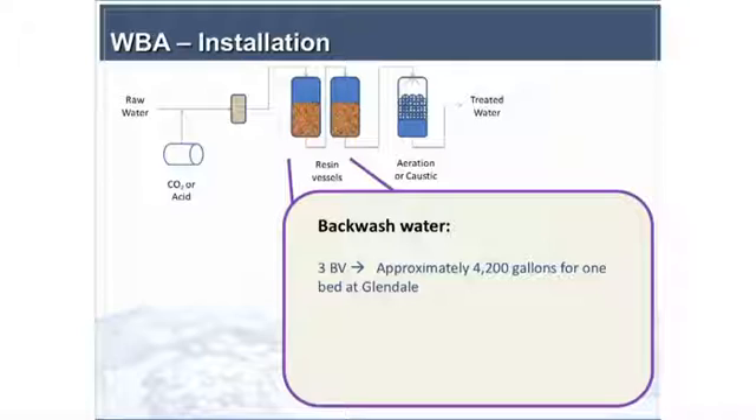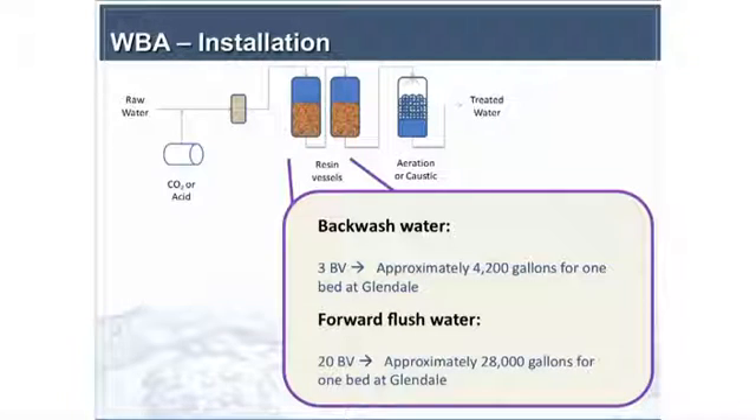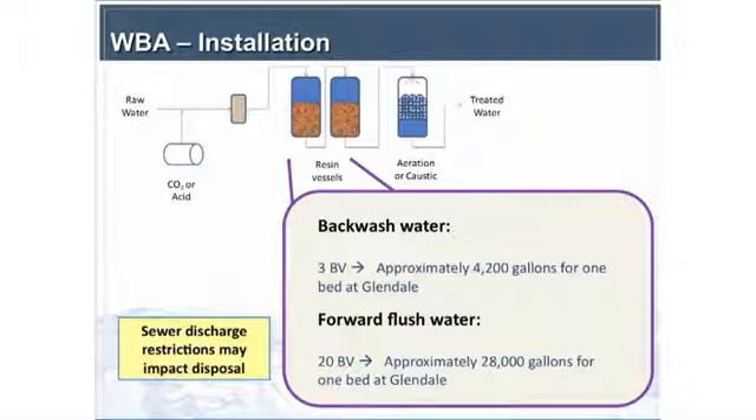The backwash water is also a key consideration for weak-based resin — needing the ability to backwash and fluff the bed initially, and then forward flush water before serving. There's a significant quantity of water generated, and there may be sewer discharge restrictions. For Glendale in this particular case, they're limited by formaldehyde — they have to have non-detect levels of formaldehyde in their discharge, which is a significant issue.